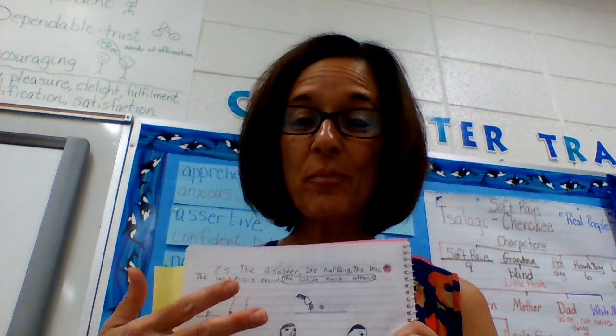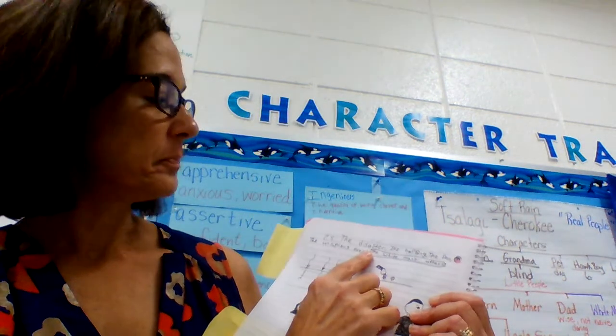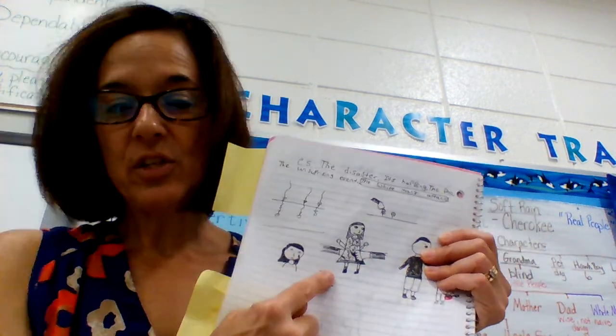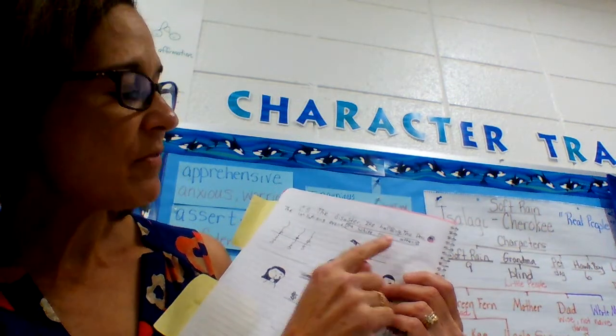I have one group who's a little ahead, so they helped me with this already. Their choice for a title was 'The Disaster.' They had some other titles: the next one was 'It's Happening,' because Mother was saying 'oh, it's happening' — she had perhaps been anticipating this. Then someone said 'The Doll,' because the doll is kind of a big deal and is mentioned several times. Then we had 'The Unsurprising Event,' because some people, like Kate, had been saying that Soft Rain was being naive — that was one of our vocabulary words — and Kate felt like something bad was going to happen, and now it has. Then we have 'The White Man's Attack.'